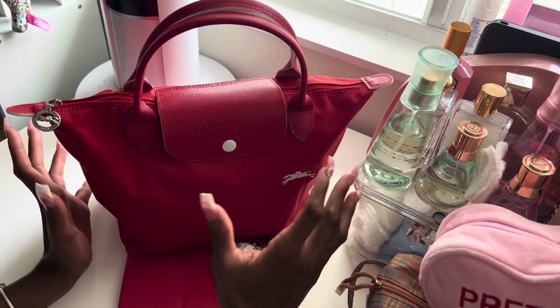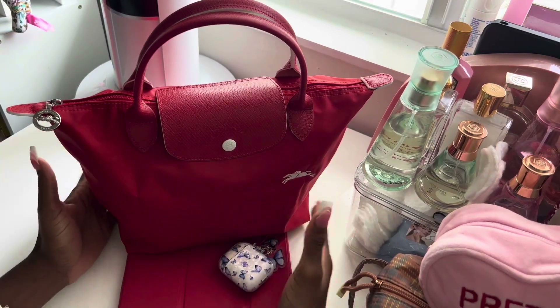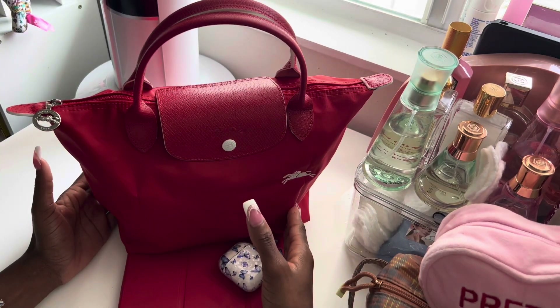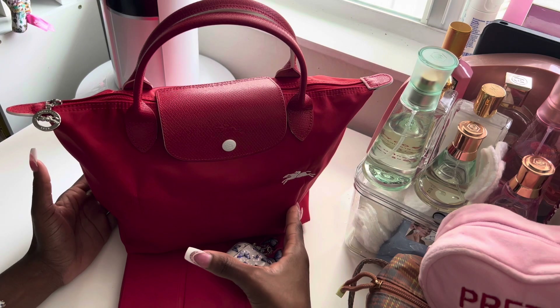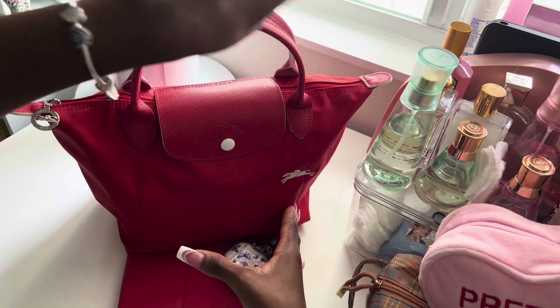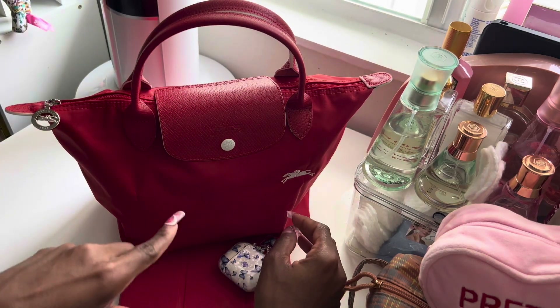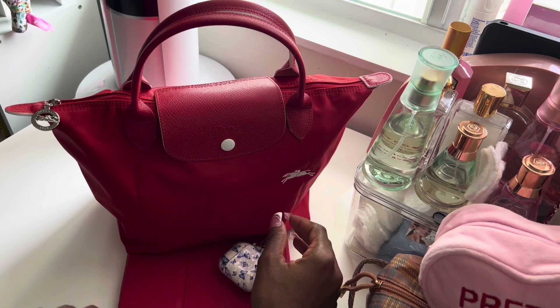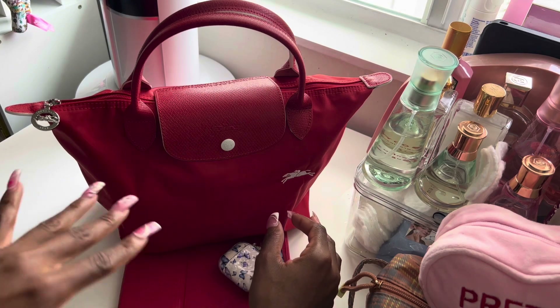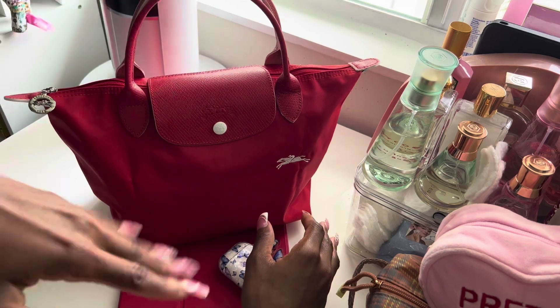So I don't feel like I'm in a rush to get out of it. If you don't know, this is the Longchamp small Le Pliage bag and this is top handle. I believe they do have some that come with shoulder handles, which I am literally on the prowl for. But for now this will do — I love this.